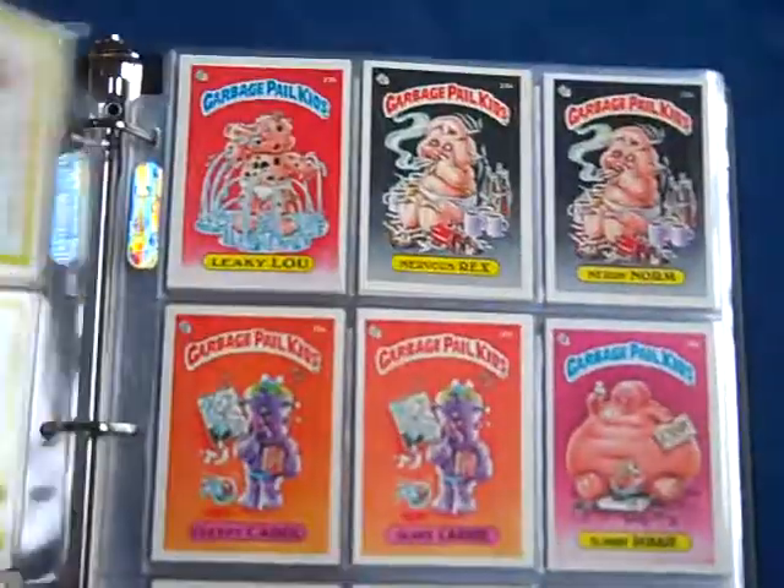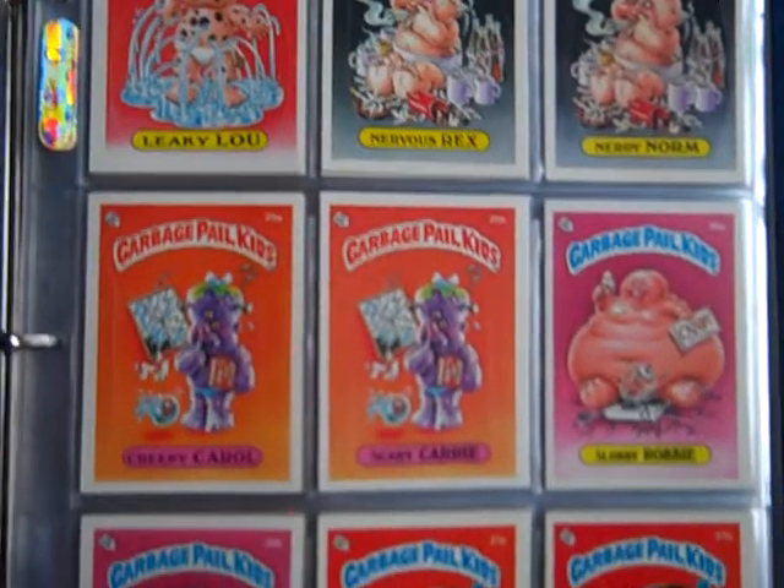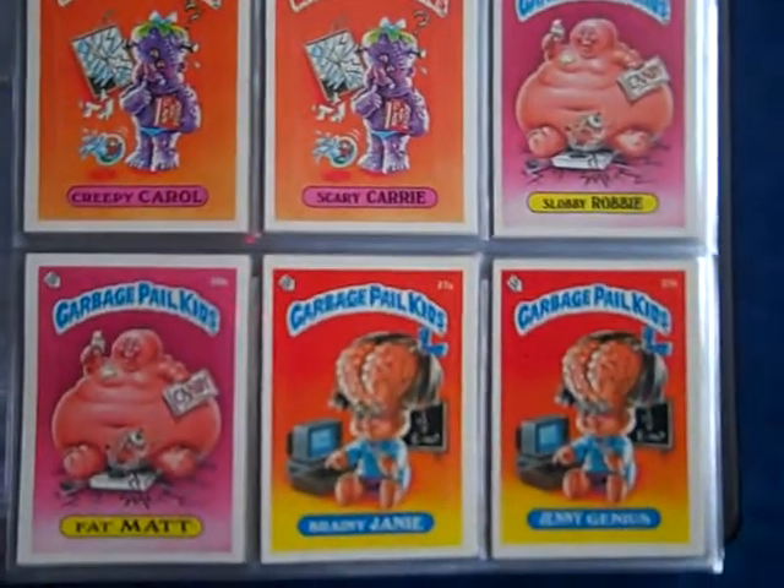I'll try to speed it up here a little bit — haven't done a YouTube video for Garbage Pail Kids for a minute.